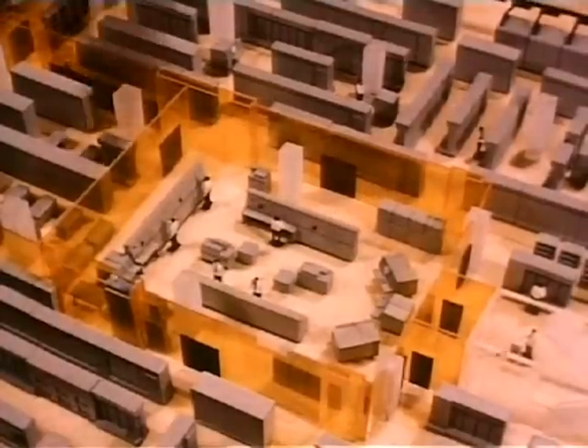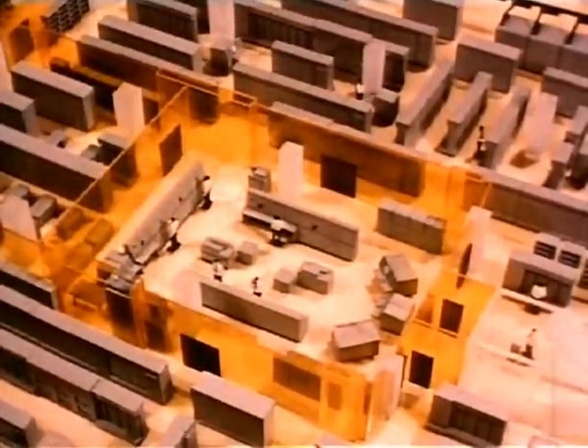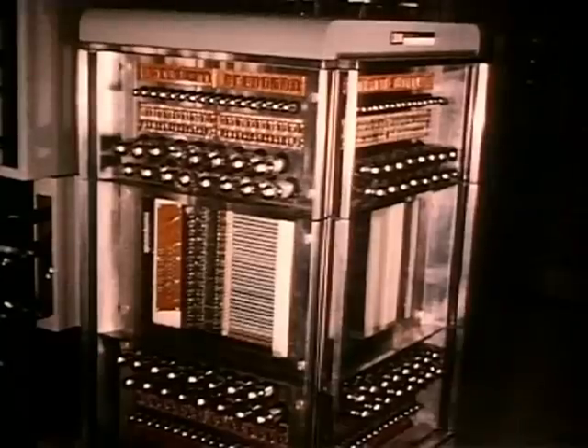This is the programming and operations center for the SAGE computer. To it come continuous streams of data which it continuously absorbs and stores — on magnetic drums, tapes, and cores.